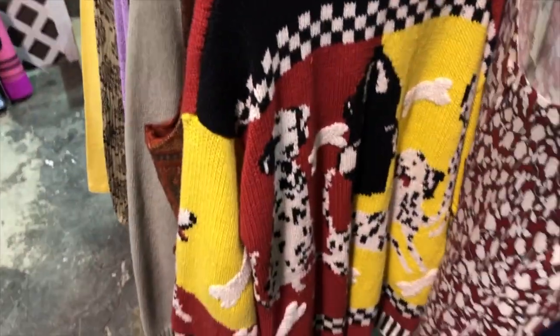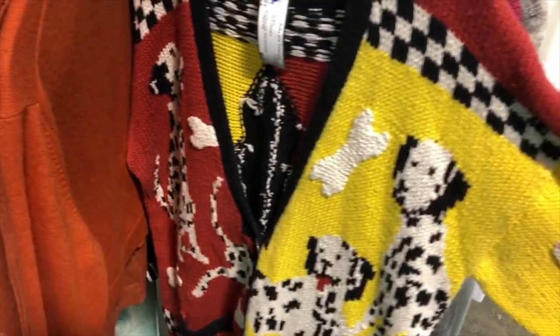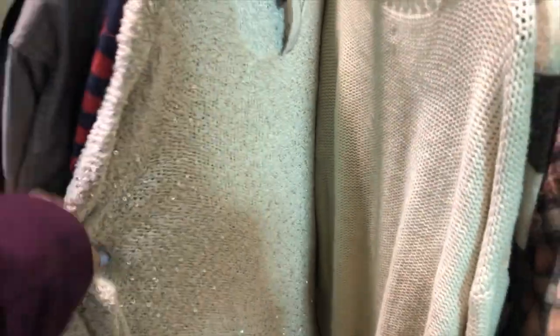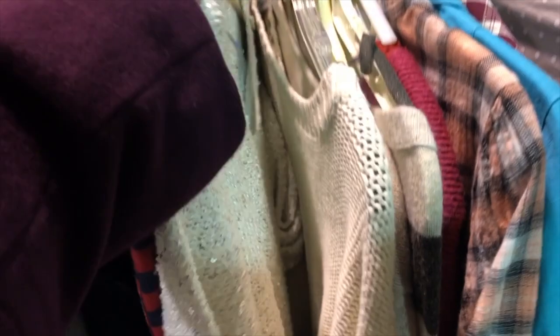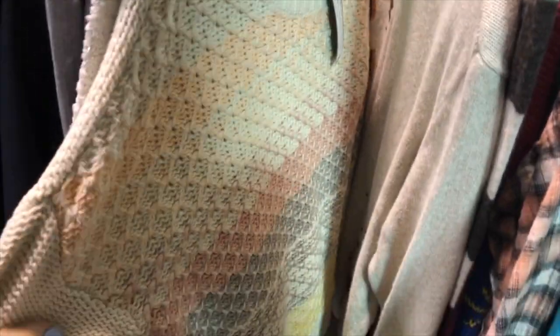And you never know what you'll find — like this 101 Dalmatians sweater. It's kind of rare these days to actually find a real ugly sweater. There are a few more chunky sweaters I liked that I thought about trying on. I'm not crazy about the ruffle at the bottom, but I like the sparkles. A little too fancy though for my everyday life. I like the texture on that one, the colors.